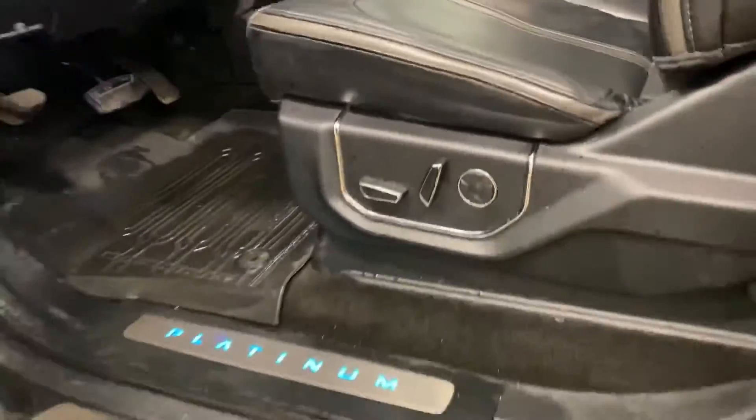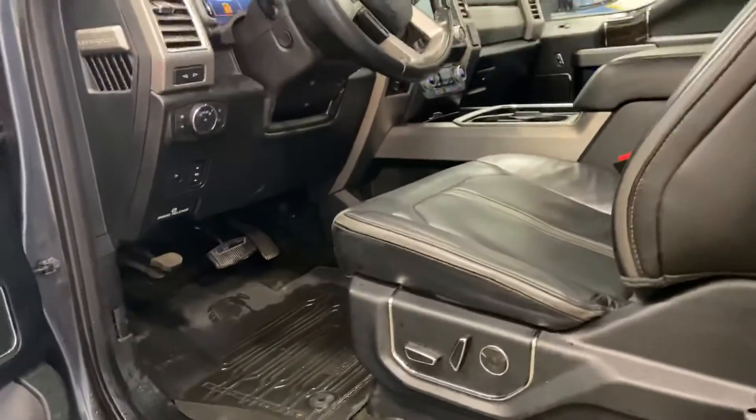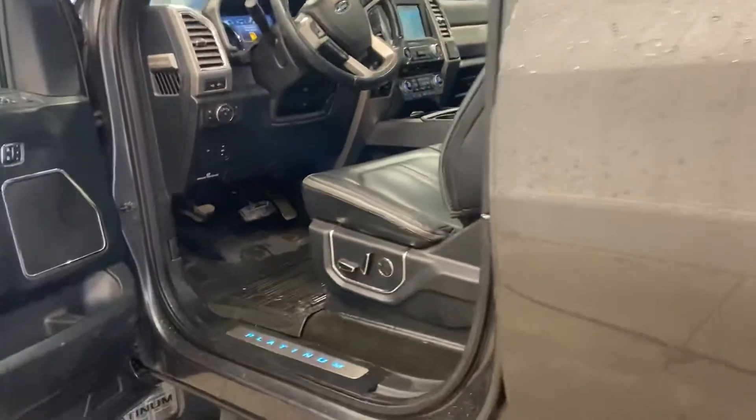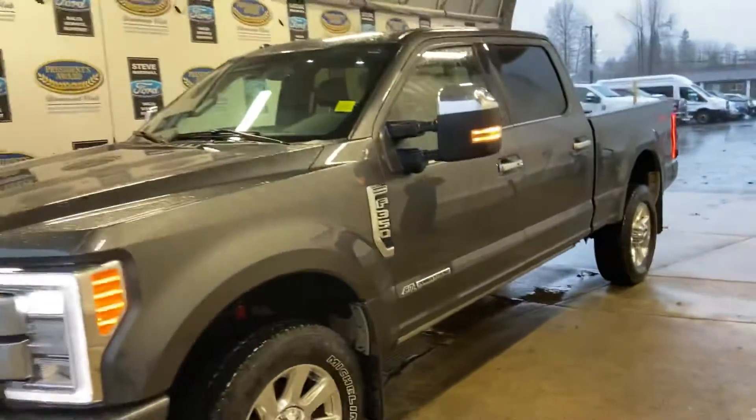This is more for condition — this is the one thing that can usually get creased, and it's not too bad. Anything on the seat I'm sure we could get off. It's got the beautiful lit-up platinum badging and the Sony sound system. It's a beautiful truck, no doubt about it — the price is right, the kilometers are right, the year is right.